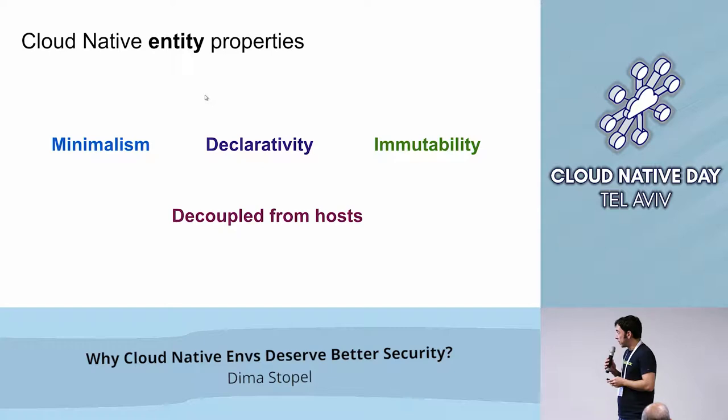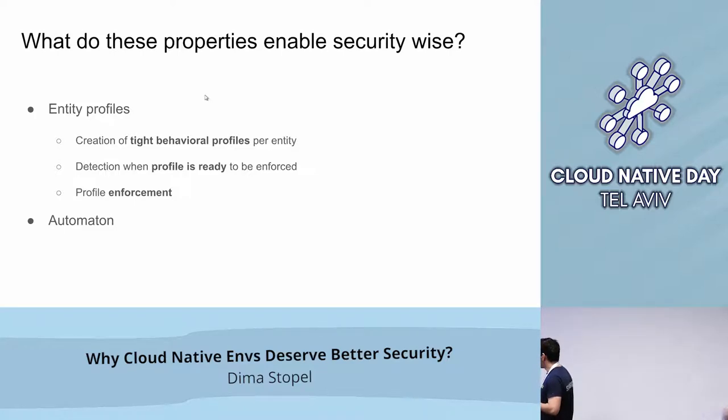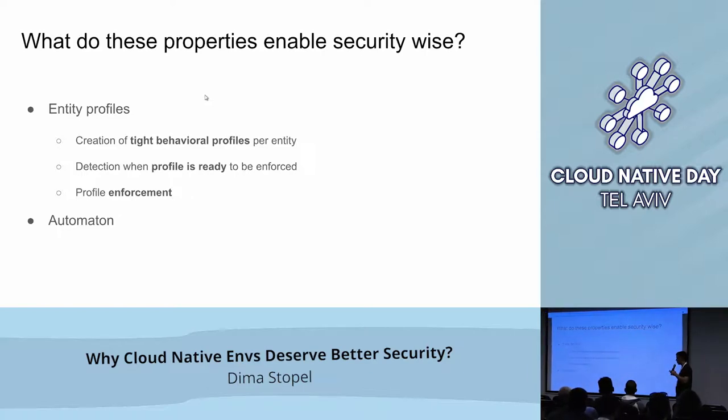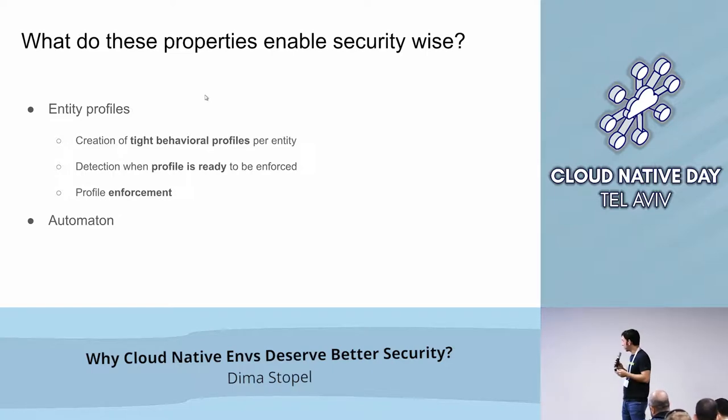Given these properties, we can do things that were very hard to do with fat VMs. We can create entity profiles and do it in an automatic fashion. By entity profiles, I mean tight behavioral profiles per entity — a container or serverless function. We can automatically detect when the profile is good enough to start enforcing it, then automatically enforce it and detect anomalies. All of this can be done in an automatic fashion.